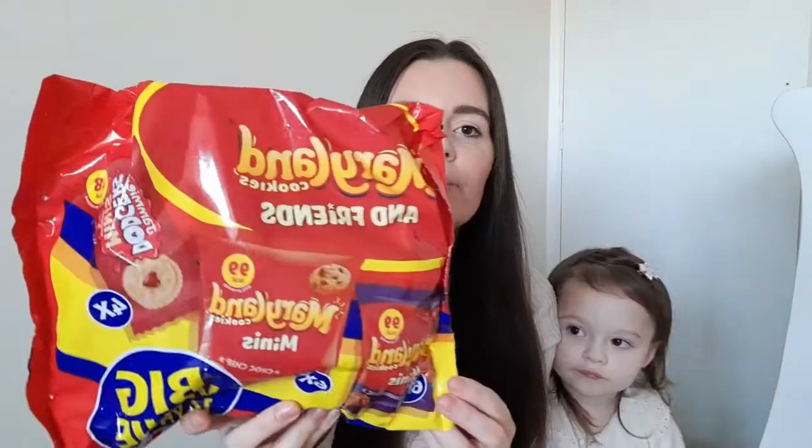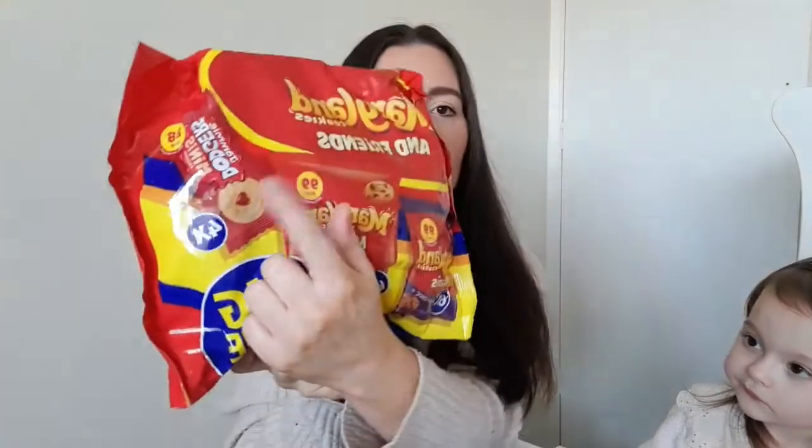I've picked this up quite a few times before but it's such good value. It's the Maryland Cookies and Friends pack — you get 16 packs in there for only £1.79. You get Maryland Minis Chocolate Chip, Maryland Minis Double Chocolate Chip, and Mini Jammie Dodgers. It's just an absolute bargain, and if your kids are anything like mine they go for a snack like there's no tomorrow, so these should last a while. I then picked these up for myself.